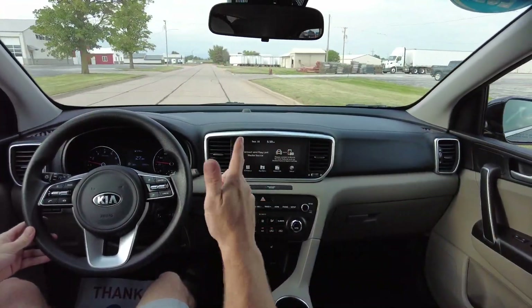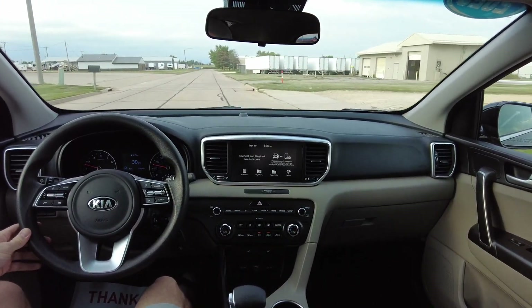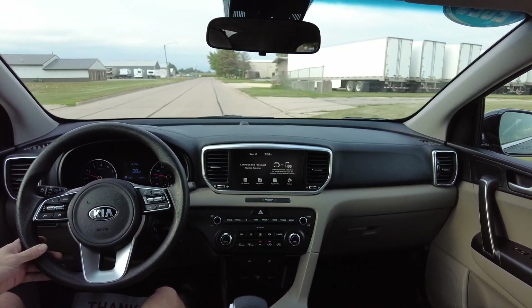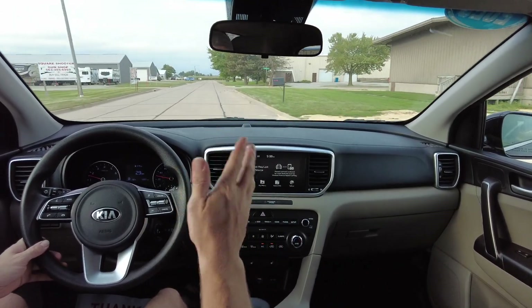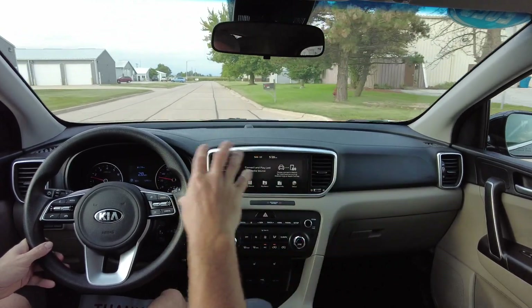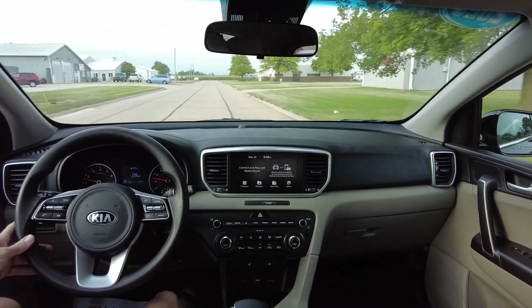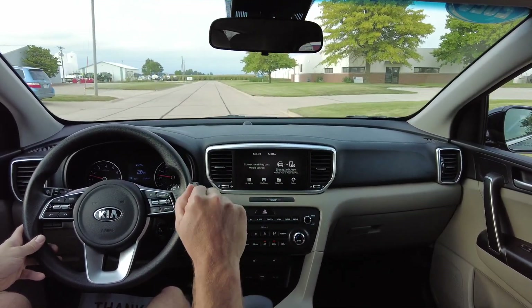Hello again everyone, we are out here today in this 2020 Kia Sportage. This is an LX trim that is all wheel drive with only 12,000 miles on it. Beautiful black exterior and you get a grey cloth interior. There's a lot of black leather-looking trim around us, but predominantly the seats and door panels are all grey. With the seats being cloth, these are also heated.